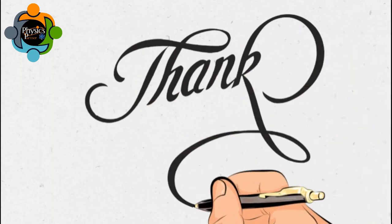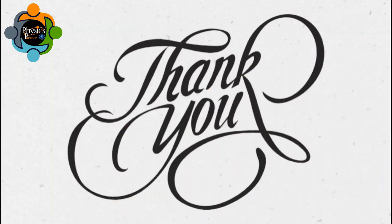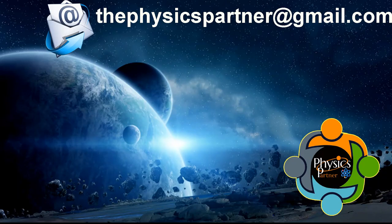Thank you very much for listening and watching. I hope you enjoyed the video and found it useful. Don't hesitate to write an email if you have any questions, queries, or suggestions. Take care of yourself and see you in the next video. Goodbye.